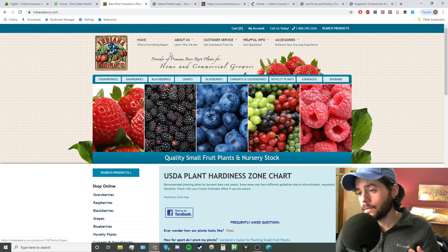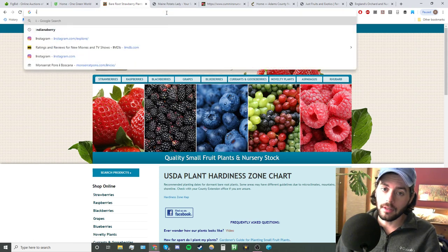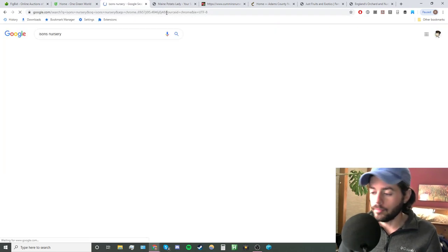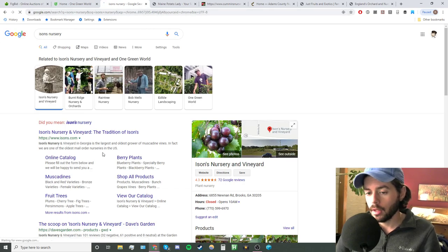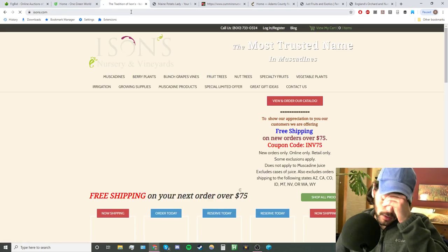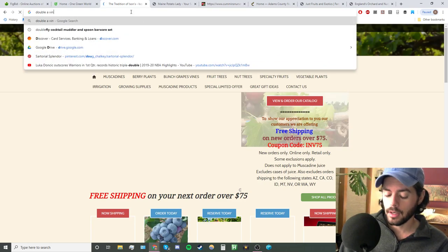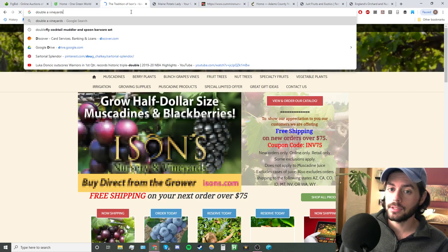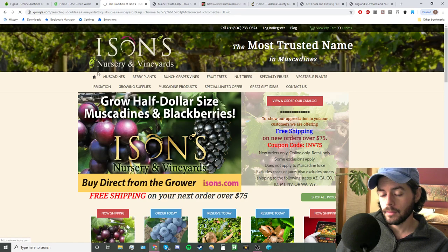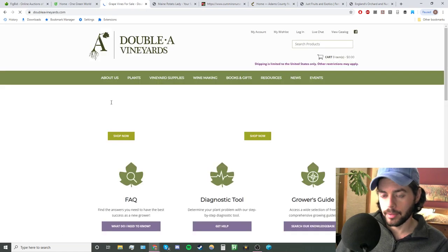For grapes, there's a nursery called Isons and they sell a lot of muscadine grapes — check them out for grapes. And then there's also a vineyard or nursery called Double A Vineyards. They sell a bunch of plants and they do a really nice job for European grapes.